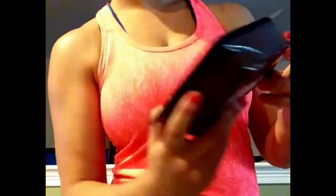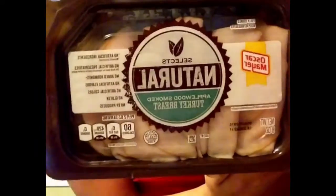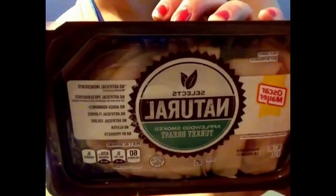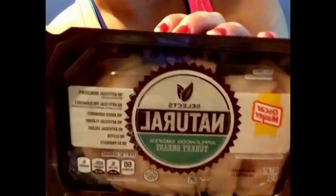I got some Greek 100-calorie whipped yogurt — I got three of those. I got sugar-free, calorie-free water, a sugar-free Monster, and some natural applewood smoked turkey breast. It's one fat, one carb, and 10 protein for two ounces, with four servings per container. I've never had these before, so I'm going to try them out.